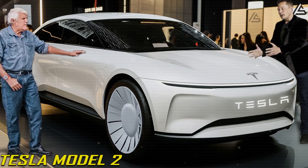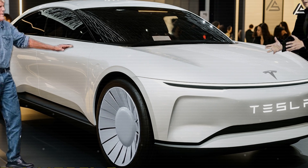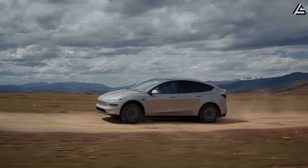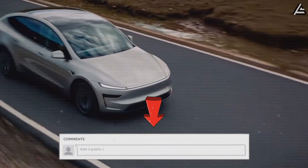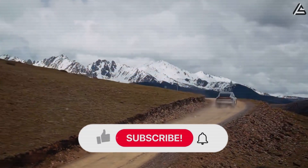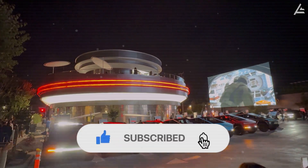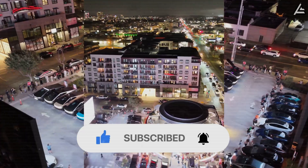Would you consider a Tesla Model 2 at $17,799 for your next car? Which features are must-haves for you in an EV? And do you believe Tesla can hit these production and pricing targets in 2025 to 2026? If you enjoyed this breakdown, make sure to like this video, subscribe to Auto Gear Shift, and hit the notification bell so you don't miss our latest EV and Tesla updates.